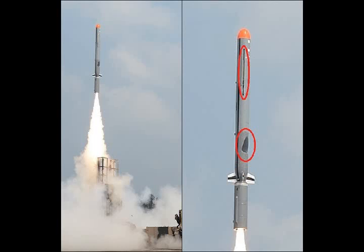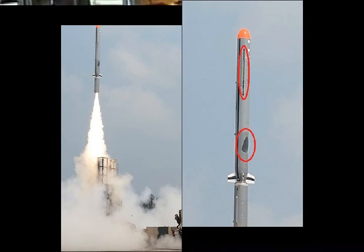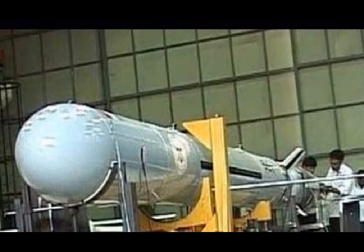NERD-E is a long-range subsonic cruise missile designed and developed in India by the Defense Research and Development Organization. NERD-E is an all-weather, low-cost, long-range cruise missile capable of carrying conventional and nuclear warheads.